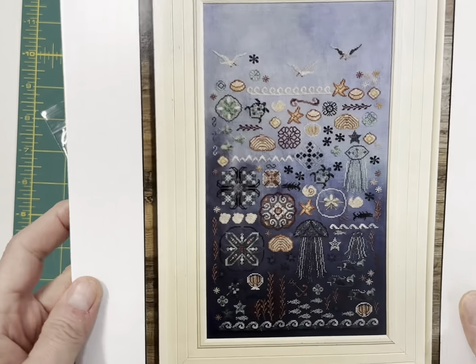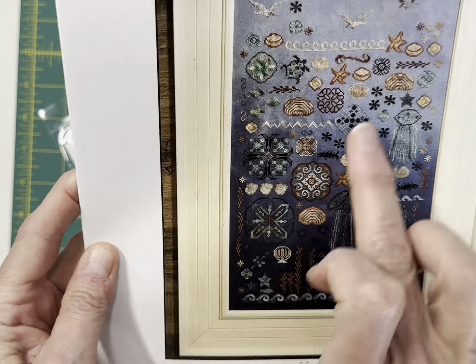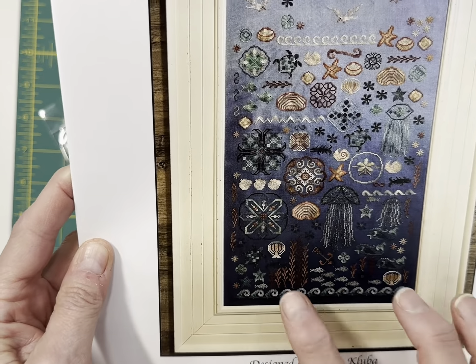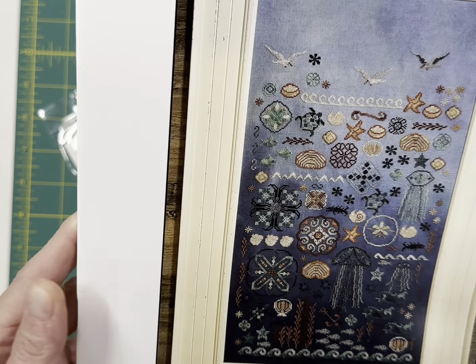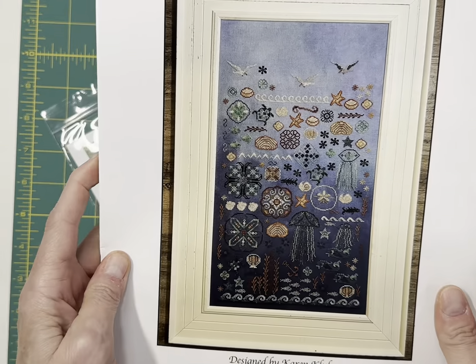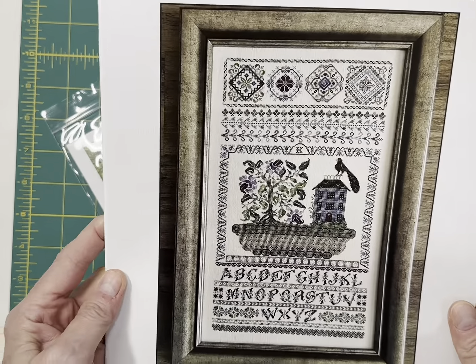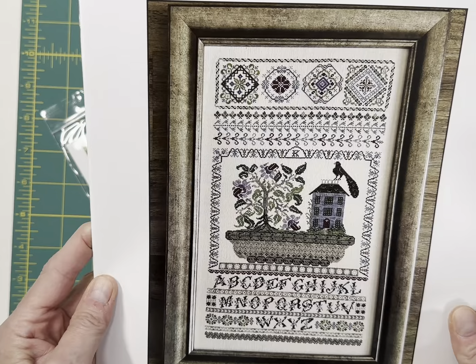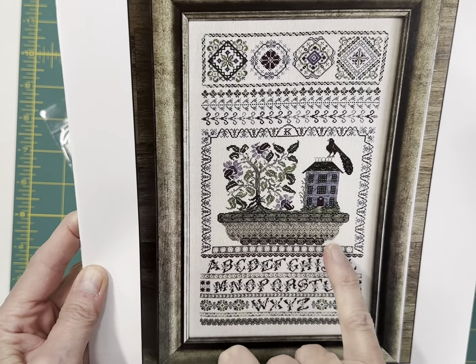Rosewood Manor — High Tide. This is so unique — it's got all of the things under the ocean: jellyfish, seaweed, fish, seahorses, turtles, all kinds of things. It's just a stunning, stunning design. And then Lacey Cottage Sampler by Rosewood. This would be a challenge, but it is so beautiful — just look at this basket. Karen Kluber is just amazing.